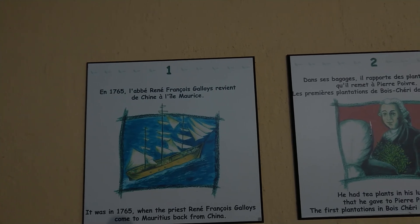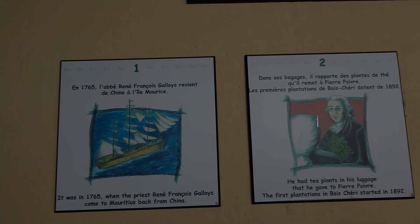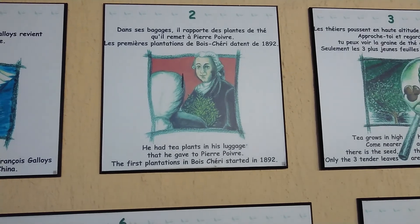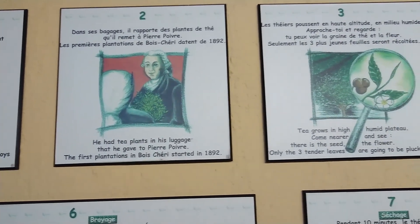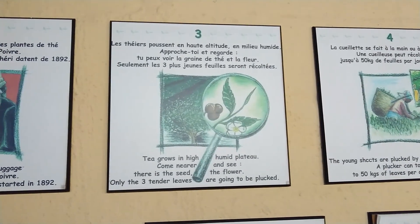It was in 1765 when the priest René François Galois came to Mauritius back from China. He had tea plants in his luggage that he gave to Pierre Poivre. The first plantations in Bois Cherie started in 1892 — this is over a hundred years old, the tea plantations that we had a look at today.